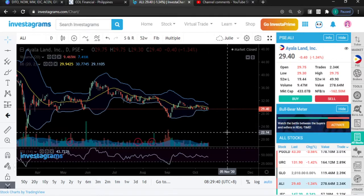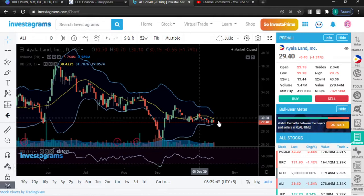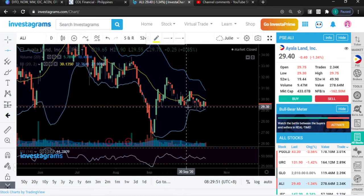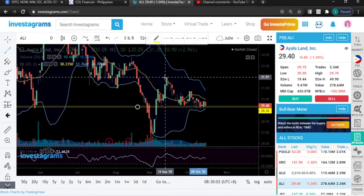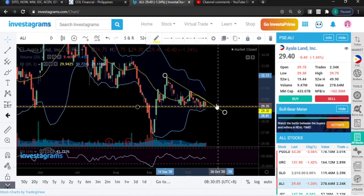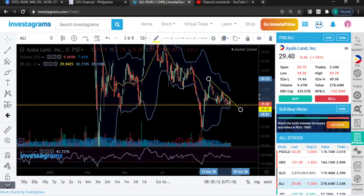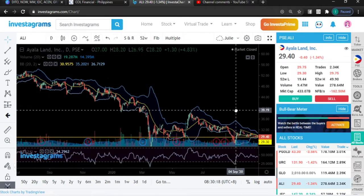ALI is still below the MA20 line. Your MA20 is still acting as your resistance right over here. But what's interesting is we're showing some stabilization at this point, which is very near your MA20. So it's possible that any moment from now we could break out of that. Let's just use this downtrend channel resistance — if you break out of that, then that's a good sign and we now have a possible breakout in this stock. Maybe you can already start putting this in your watch list. We're still at the 40 level.